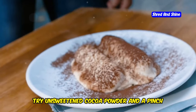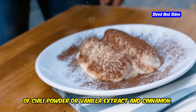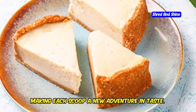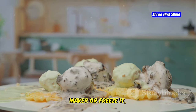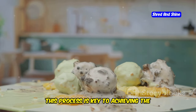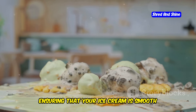For flavor, try unsweetened cocoa powder and a pinch of chili powder, or vanilla extract and cinnamon. These additions bring a unique twist to the ice cream, making each scoop a new adventure in taste. Churn that mixture in your ice cream maker or freeze it, stirring every hour. This process is key to achieving the perfect consistency, ensuring that your ice cream is smooth and creamy.